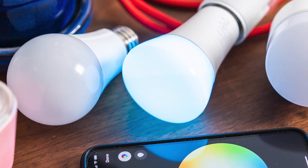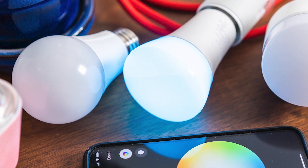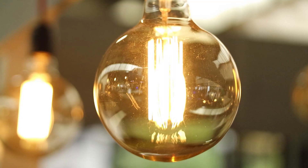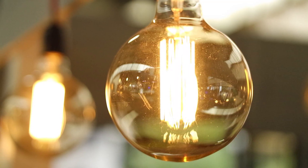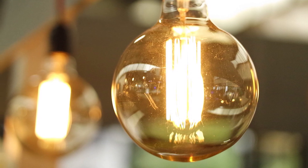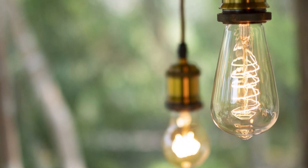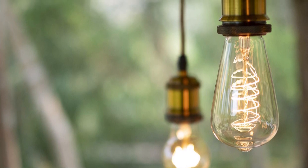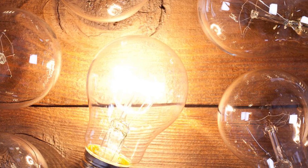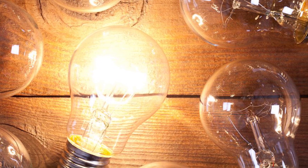An LED light can operate up to 50,000 to 100,000 operating hours, or roughly five to ten years. It is more energy efficient than an incandescent as it wastes less energy by producing a low amount of heat. LED also emits light directionally instead of 360 degrees, which is what incandescent does — this saves energy because it is focused on a certain degree instead of generating energy across the entire 360 degrees. As for maintenance costs, LED also has the upper hand, even though they are initially more expensive.